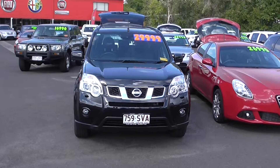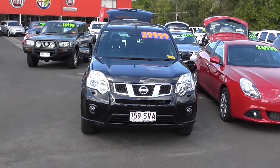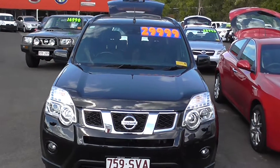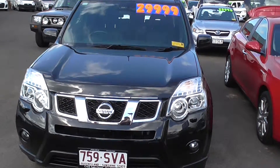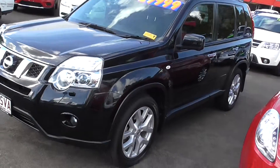Hello, I'm Ian McKay, one of the sales consultants at Crix Used Cars. We are looking at a 2012 Nissan X-Trail Ti. It's only travelled 36,000 kilometres, one owner with all the books and full service history.